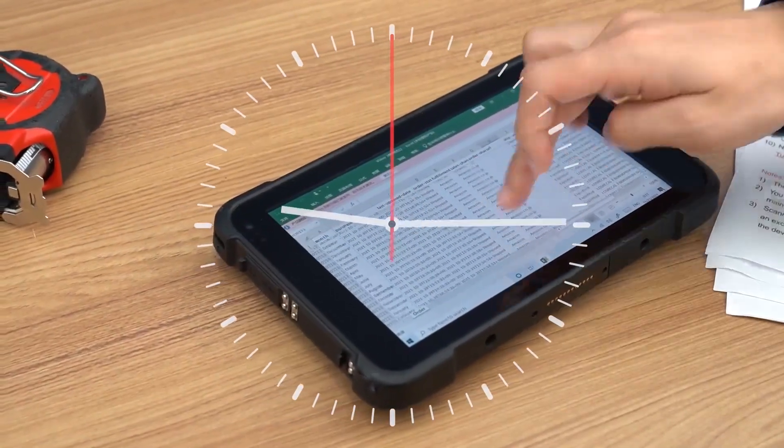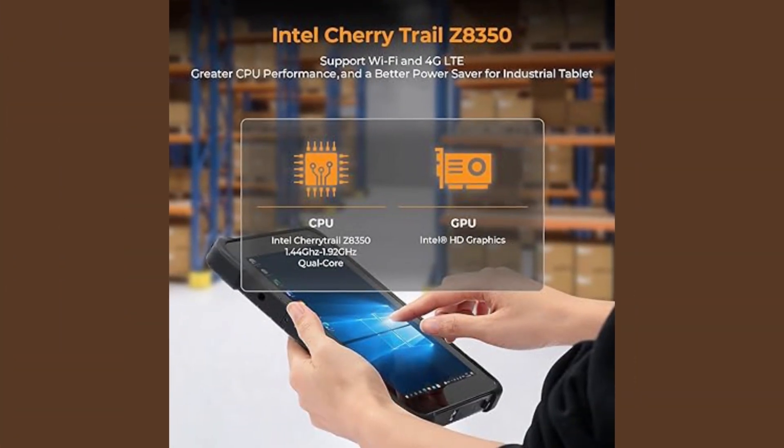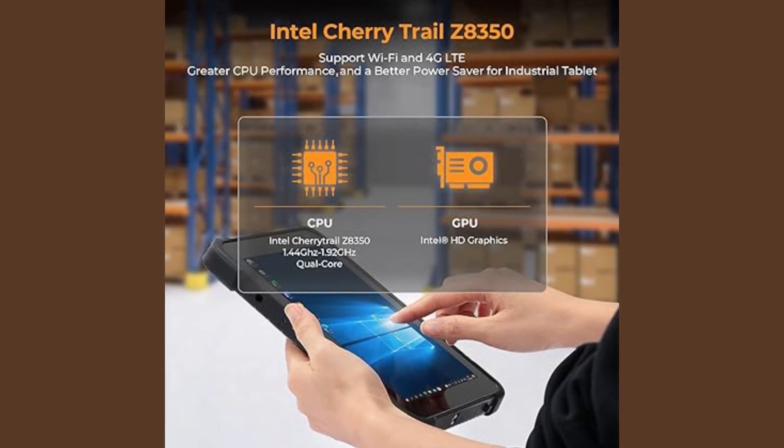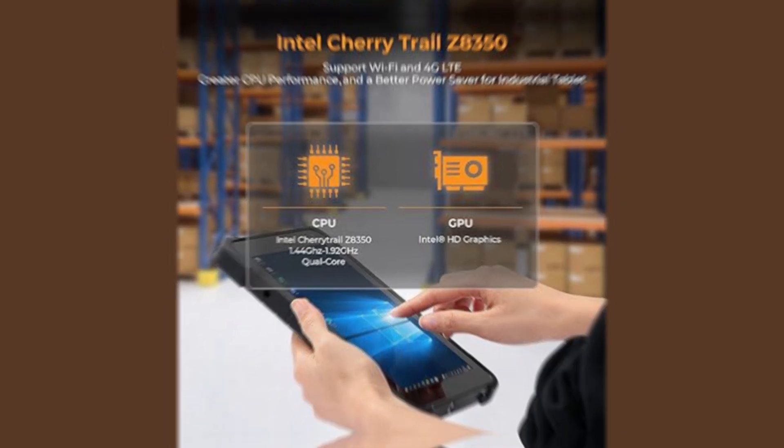Users appreciate the integrated U-Blocks GPS for reliable location tracking, making it ideal for site visits or fieldwork that requires precise geographical data. Additionally, its 4GB of RAM and 128GB of storage efficiently handle multiple applications, which is beneficial for multitasking. The Monbon Rug Tablet's reliability and performance make it an excellent investment for engineering students who require a more rugged device.